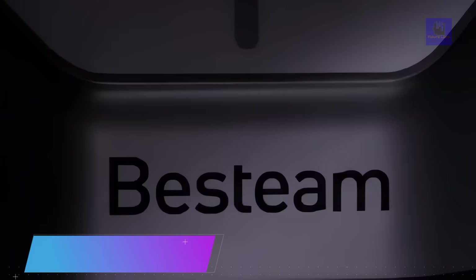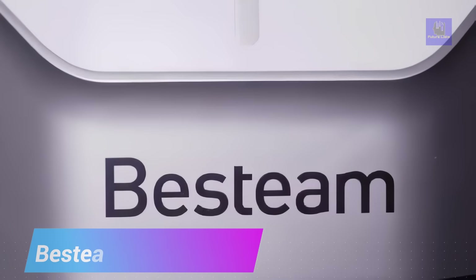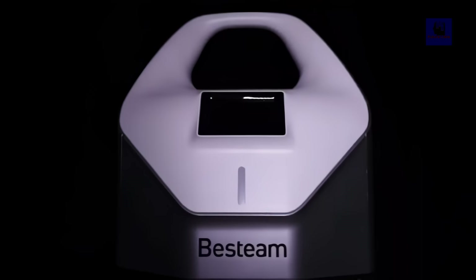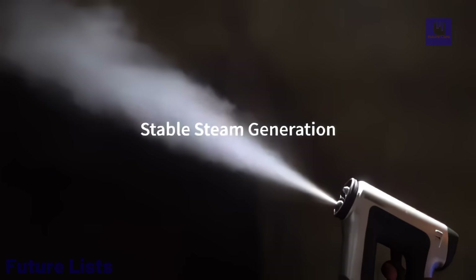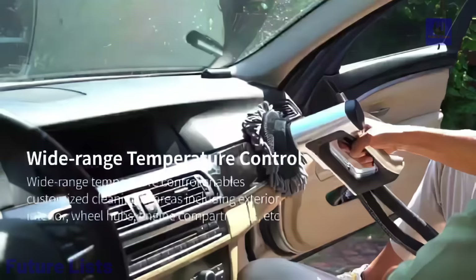Introducing the Bestim Digital Steam Car Washer, a cutting-edge cleaning solution featuring self-developed and globally leading steam generation technologies. Boasting water-saving efficiency and rapid heating, the device ensures a continuous and consistent steam flow. The intelligent digital chip guarantees safety, stability, and top-notch steam quality. Leveraging an intelligent big data platform, the washer accurately collects environmental data, enabling customized cleaning processes for diverse scenarios and climates.